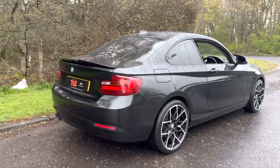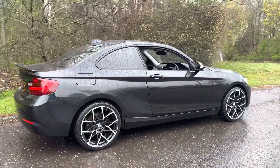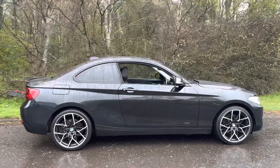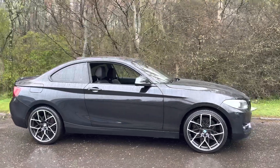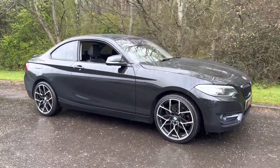It wears the 19 inch M Performance style alloy wheels which are a wonderful visual enhancement. It's also got the rear boot spoiler and the M2 style mirror caps as well as the black front grills. So it really does stand out from the crowd and it's an excellent looking vehicle.